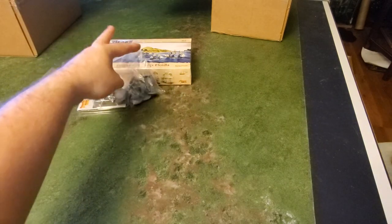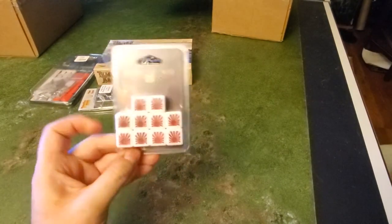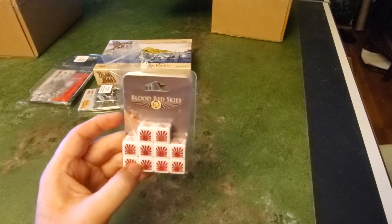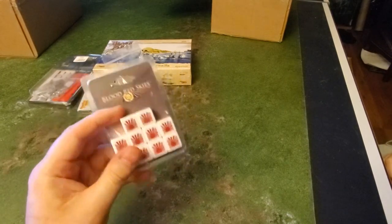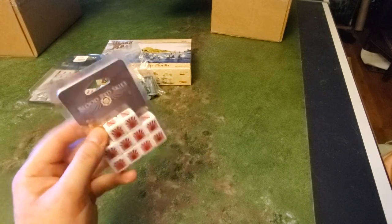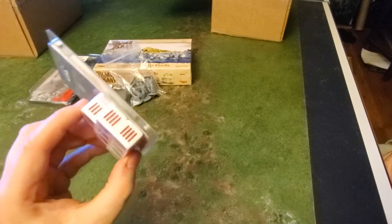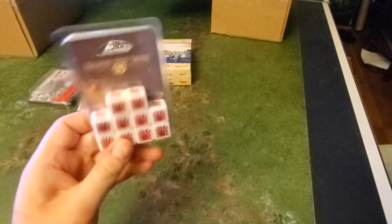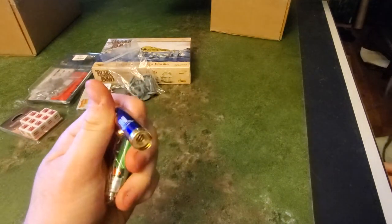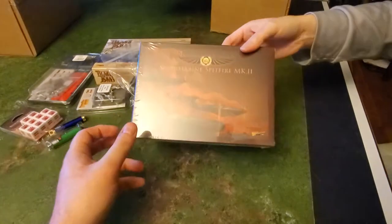Next are Blood Red Skies Japanese dice. Blood Red Skies is a system I have and have played a couple of times — it's not a bad system. Dice are dice, you can always use more, though I wish they had actual numbers instead of just lines. Everyone seems to get a pack of dice, and then everyone also gets the laser line and laser pointer — there's not much point reviewing those, everyone gets them.